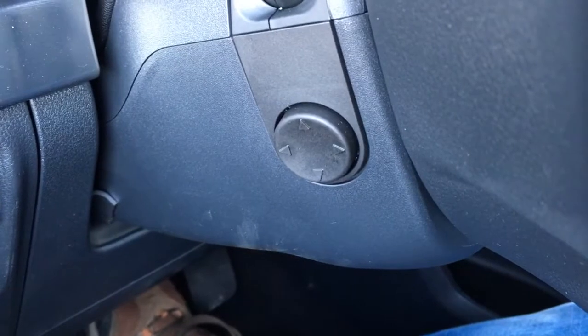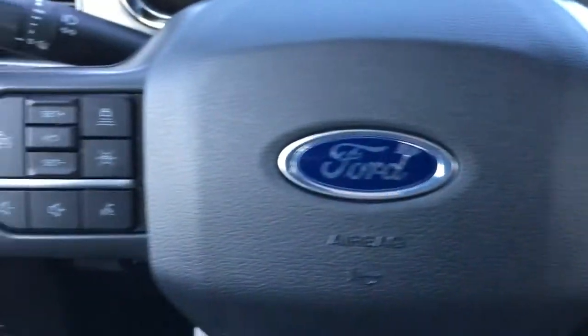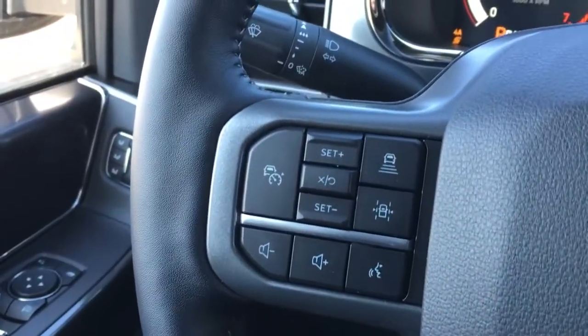It does have power tilt and telescope power steering. This Lariat has push-button start, steering wheel voice command, media controls, lane keeping, adaptive cruise control, and more.